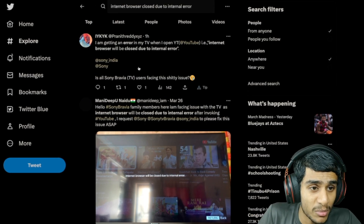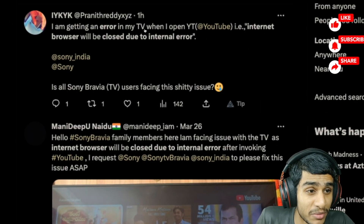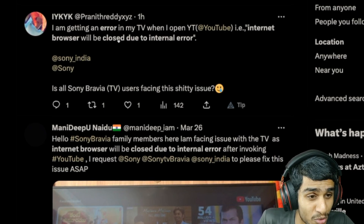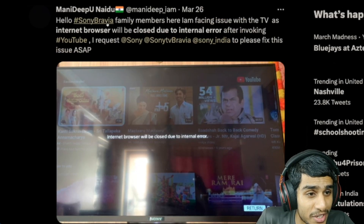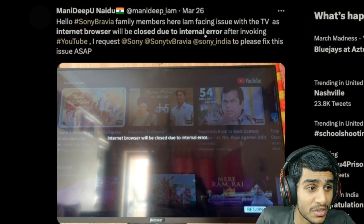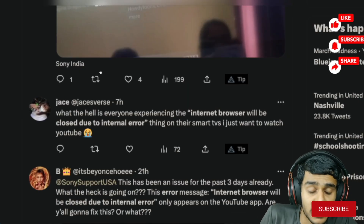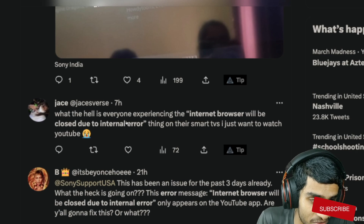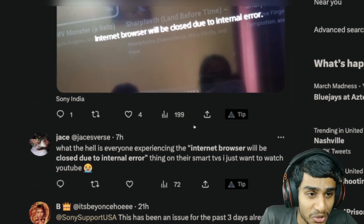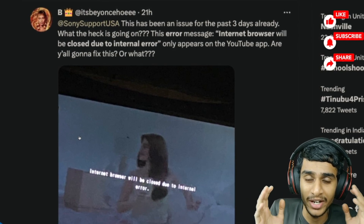To check whether this error is common or specific to my TV, I checked Twitter. Just one hour ago, someone posted: 'I'm getting this error in my TV when I open YouTube — internet browser will be closed due to an internal error.' This fellow is facing the problem from the past two days, and there are tons of people reporting the same exact error. People are confused — is there any solution, because YouTube is an essential application everybody wants to watch their content on.